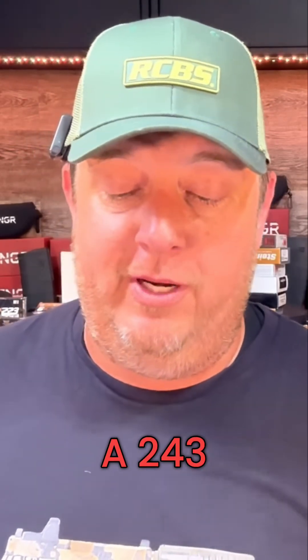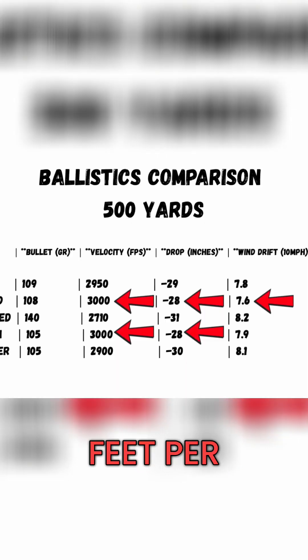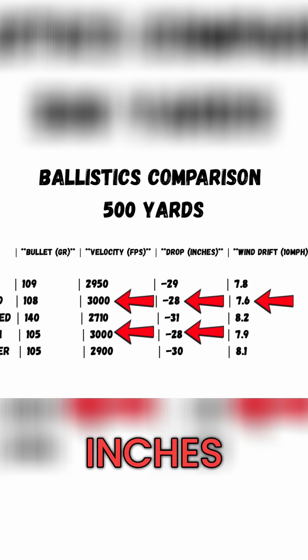This is commonly compared to a 6 Creedmoor, also a 6 Dasher, a 243, and the 6.5 Creedmoor — so let's include all of those. The 6 Creedmoor, you're looking at 3,000 feet per second, 28 inches of drop, and 7.6 inches of wind drift.